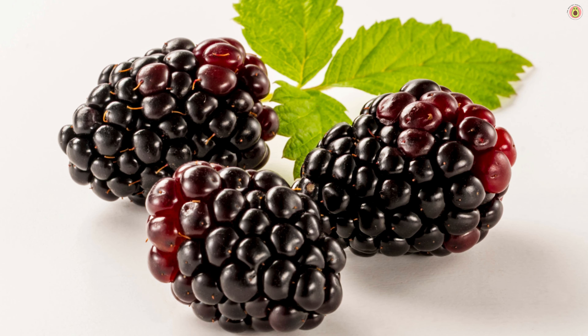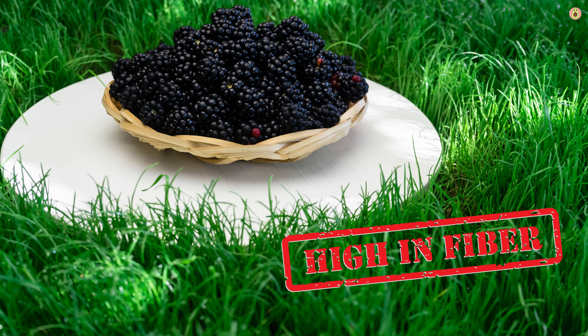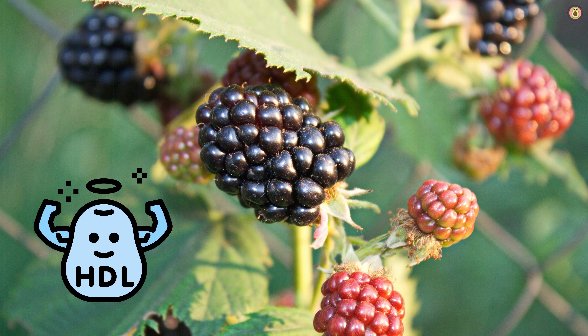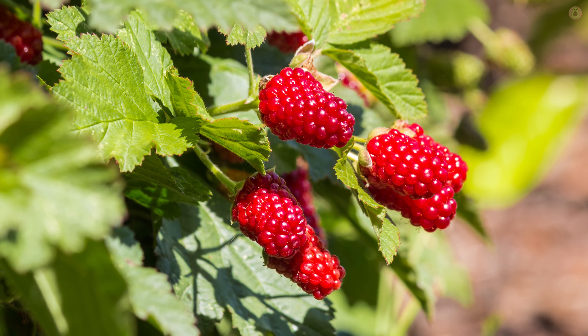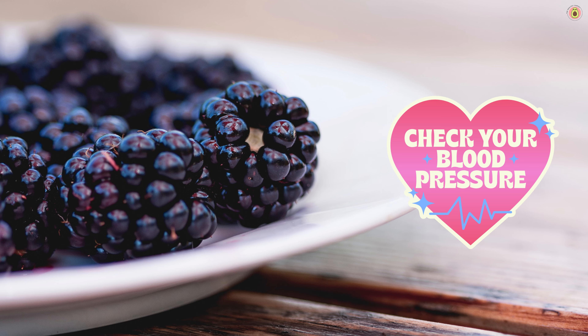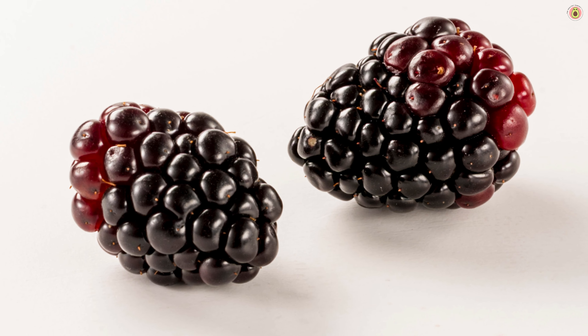But that's not all. Boysenberries come bearing gifts of fiber, another heart-friendly ally. Fiber helps keep your cholesterol levels in check by binding to excess cholesterol in your digestive system and escorting it out of your body. This means a lower risk of cholesterol buildup in your arteries, which is great news for your heart. Boysenberries also have the power to support healthy blood pressure levels. Their combination of anthocyanins and potassium plays a role in relaxing blood vessels, promoting smooth blood flow, and ultimately helping to maintain optimal blood pressure.